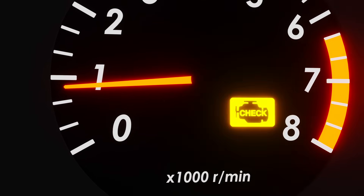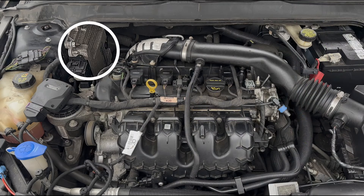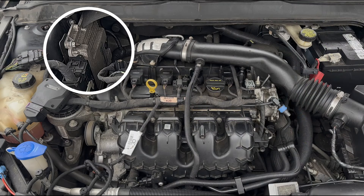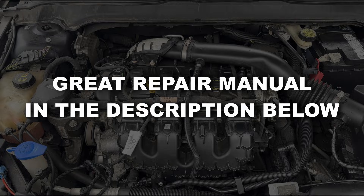It also triggers the check engine light and stores trouble codes that can be read with an OBD2 scanner. The location of the ECM varies between cars. It's most commonly found in the engine bay, but in some vehicles it's inside the dashboard. I'll leave a great repair manual in the description below to help you find it.